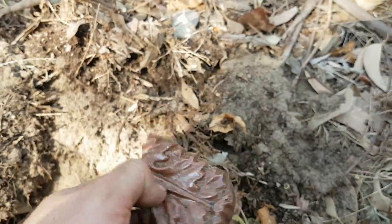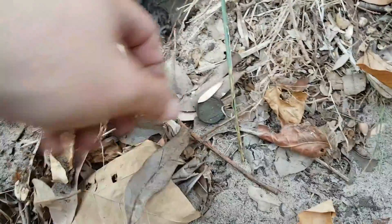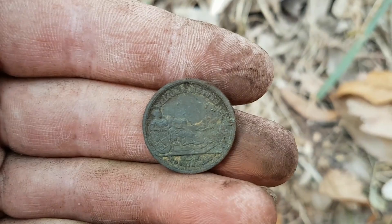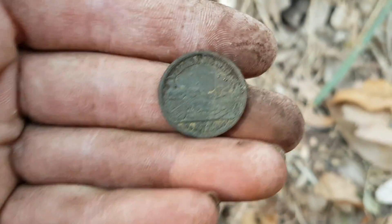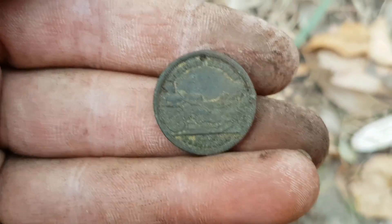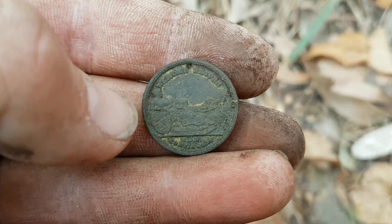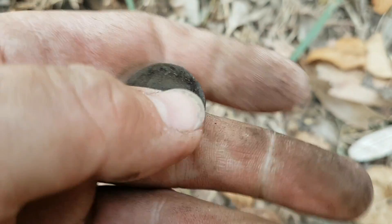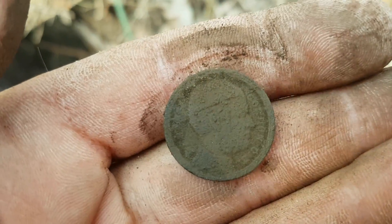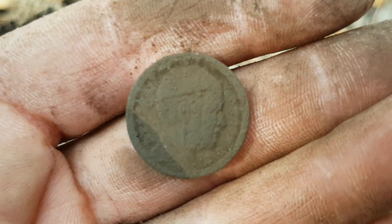Found another one of these square washers, and also what looks like a piece of decorative ceramic — might have been used for tiling. Then the first awesome find of the afternoon: an old coin or possibly a token. I'm not sure what country this coin is from — it's certainly not from here or from Britain.